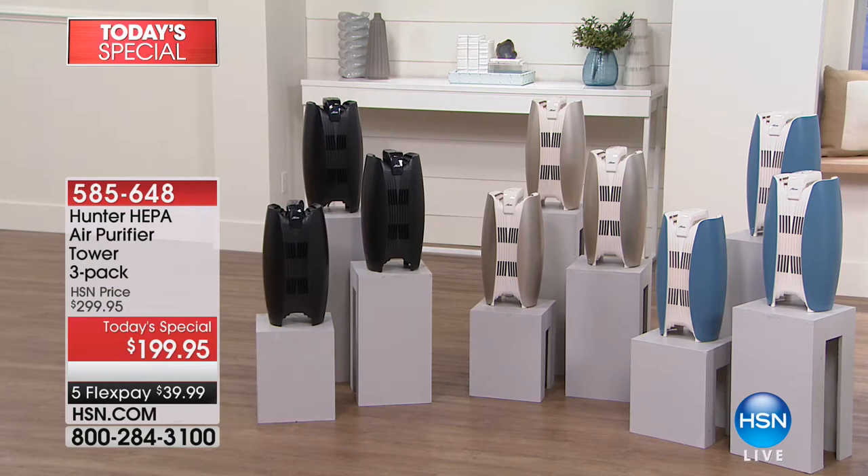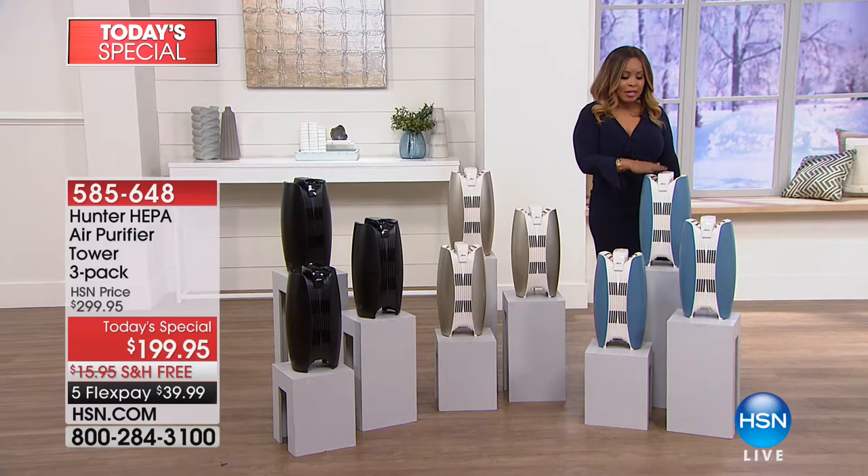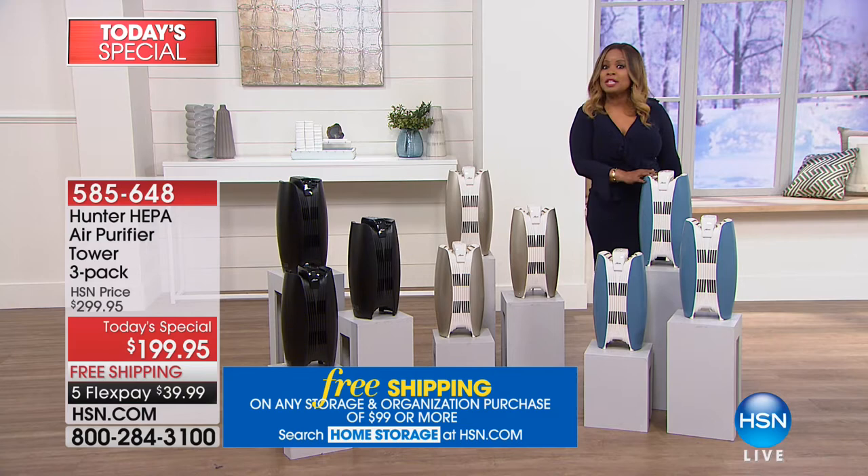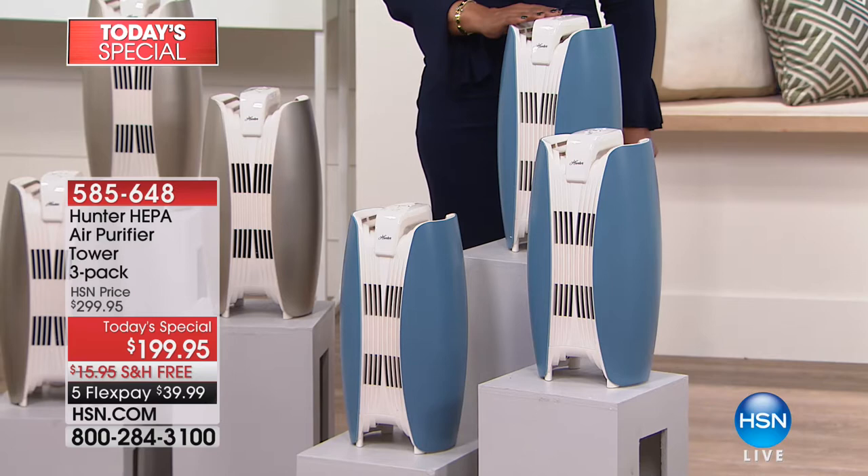Because this is our finest value of the day, you'll get an opportunity to buy three of these. We've never offered this level of technology from Hunter before. What's wonderful about these filters is that you only have to change them every 18 months. Many air purifiers require changes every three months — this one is so high-end you only change it every 18 months. A lot of people ask why three — because you need one for each room: your den, bedroom, guest bedroom, kitchen area.